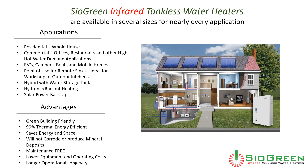All Cyagreen infrared tankless water heaters are green building friendly, are 99% thermal energy efficient, save energy and space, will not corrode or produce mineral deposits, and are maintenance free. We have lower equipment and operating costs and a longer operational longevity.